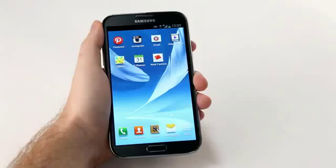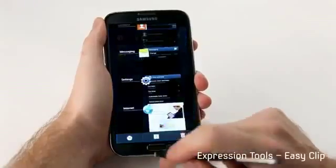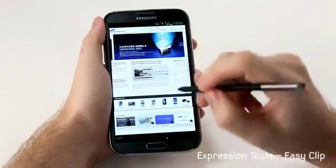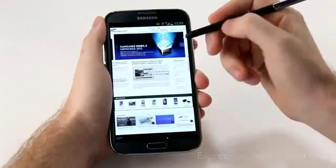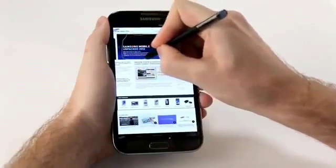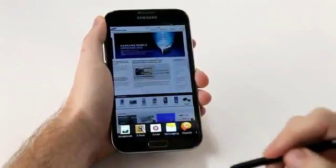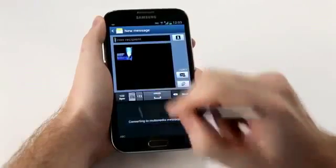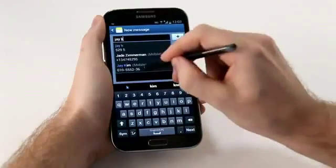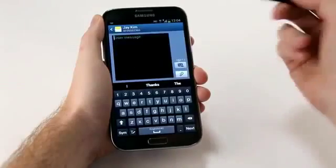We've also made it easier to capture and crop images to share or store in a scrapbook. I'm going to go into the Samsung Mobile site — I've got a friend Jay who's really into Samsung Mobile products. I've seen this unpacked event that I want to share with him. I'll press down the button, crop freely right around the edge, and I'll have options for where to send it. I want to send an SMS, so I click Messaging, type in my friend Jay, and just like that I can send him the message really easily.